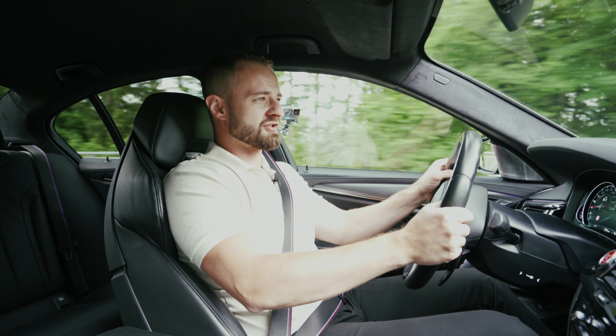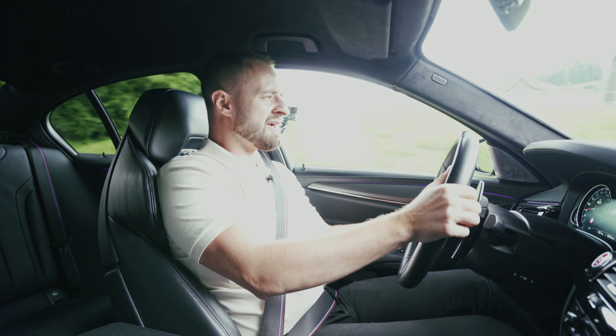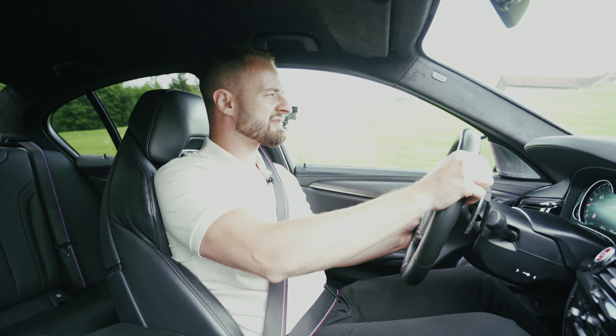Ladies and gentlemen, welcome to Aussie's Drives. Today we're driving one of the best sedans that have ever been produced — the BMW M5 F90 Competition from 2019.